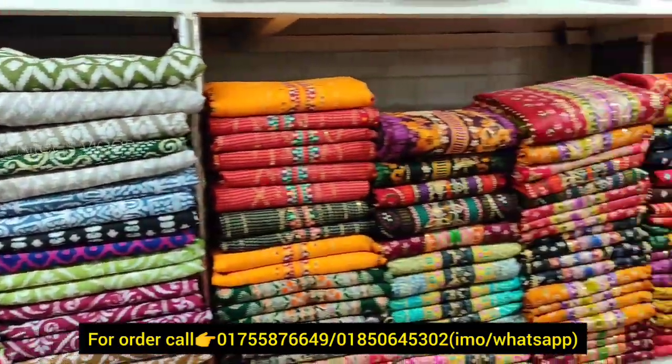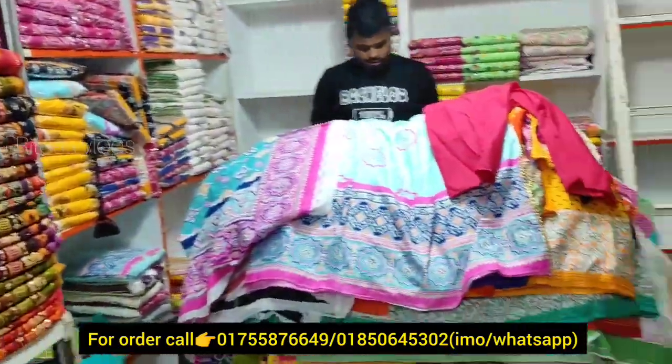Hello everyone. Assalamualaikum, how are you? I am here in the 9th showroom.